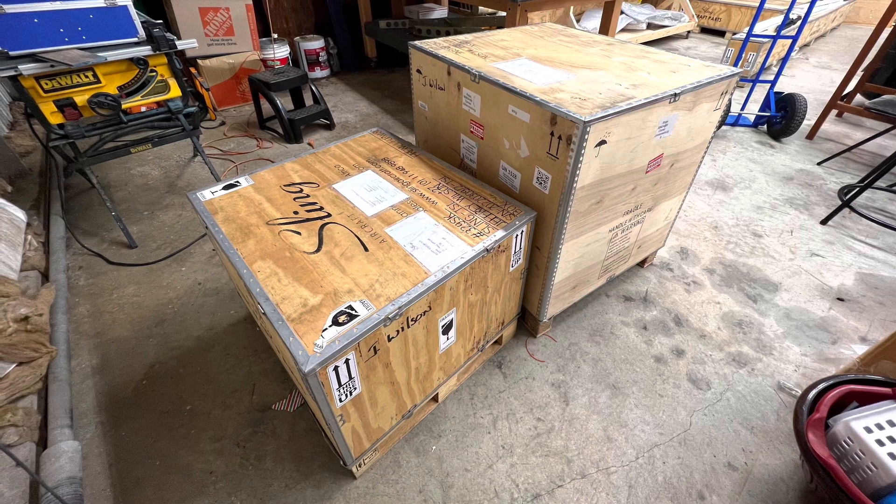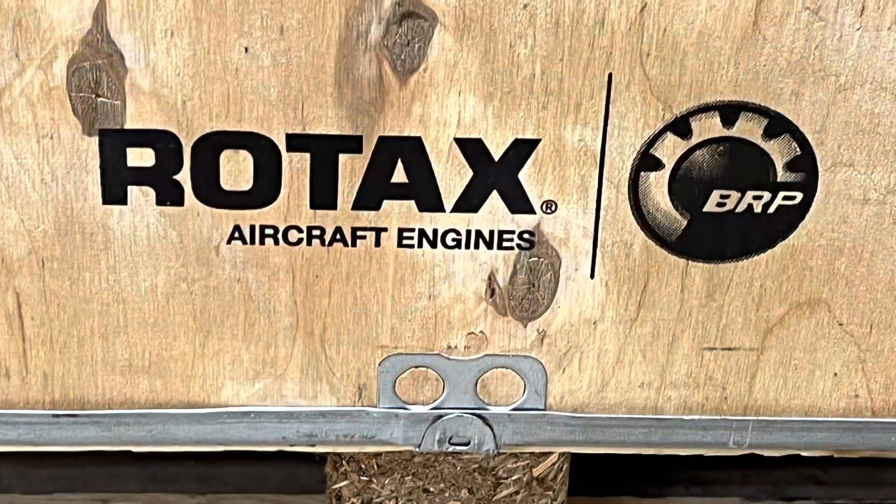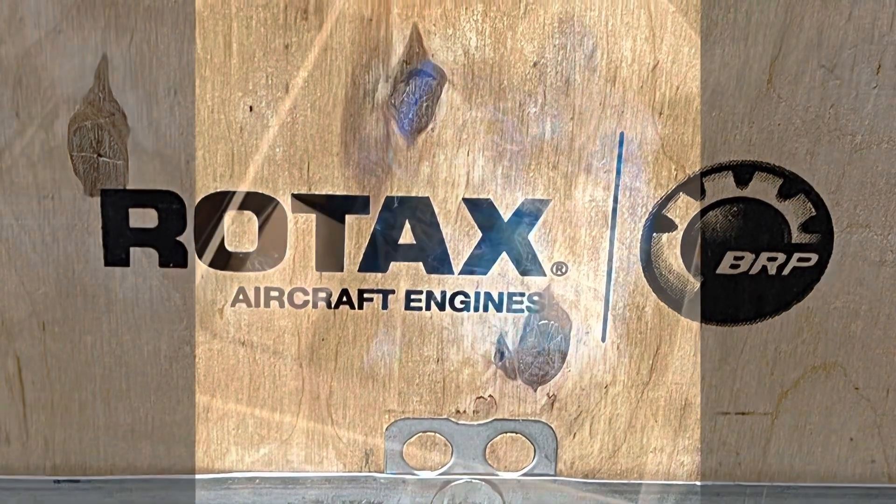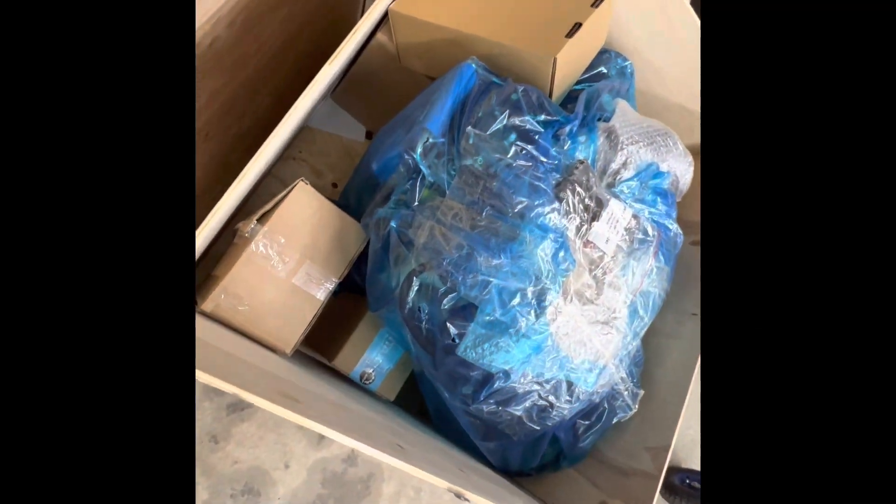Yesterday I got the engine and the firewall forward kit, which is very exciting. I had ordered them back in January, so it took about seven and a half to eight months to get here.